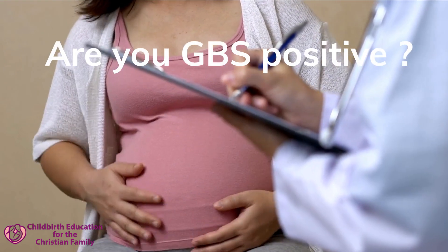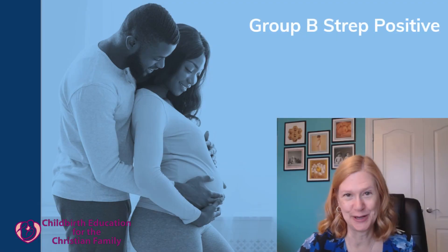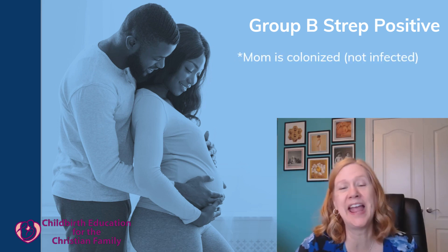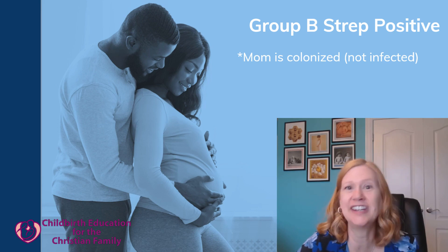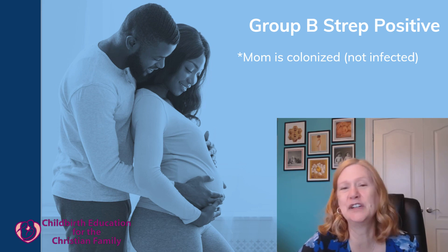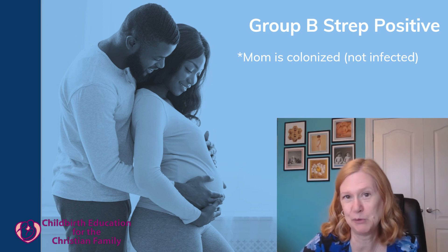Are you pregnant and GBS positive? Let's explain what that means and how that affects your labor. Group beta strep is a bacteria that some women have in their vagina - they're just colonized with it. It doesn't mean she has an infection, it's just there. It's not sexually transmitted; it just comes from the environment, and that can vary from one pregnancy to the next. The problem is that if she goes into labor with group beta strep in the vagina, it can be transmitted to the newborn.